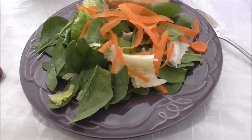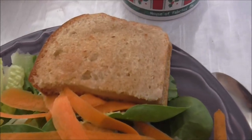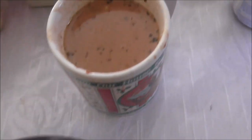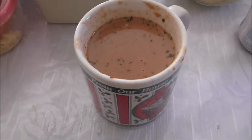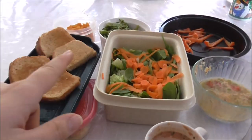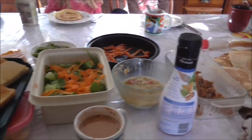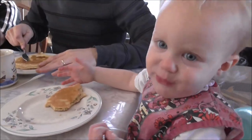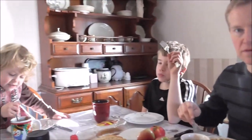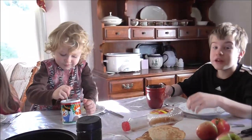Lunch today consists of a fresh salad, a little slice of grilled cheese sandwich, and some Trim Healthy Mama taco soup. Everyone else is having what I'm having, including lots of different leftovers as well, because we're cleaning out the refrigerator for lunch. What do you think, Grace? Is it good? I like the taco soup.